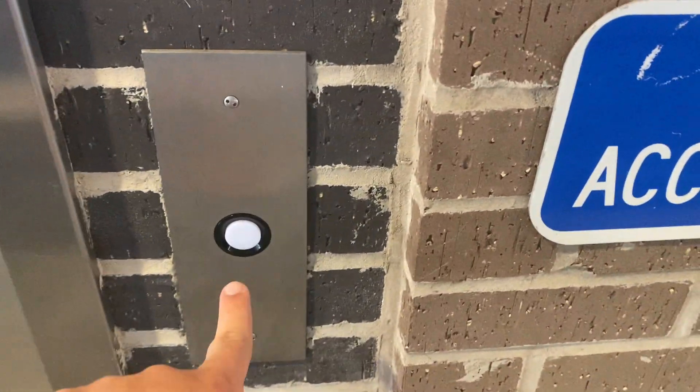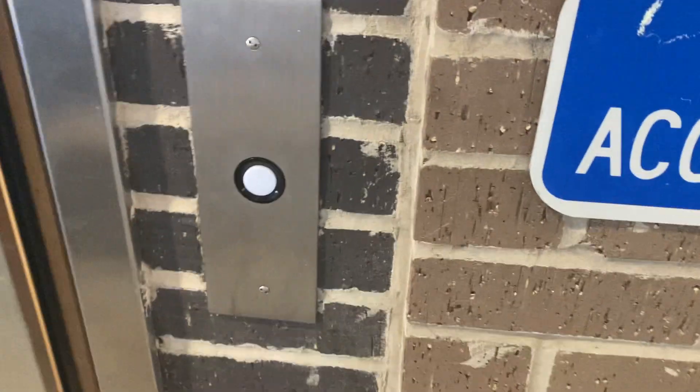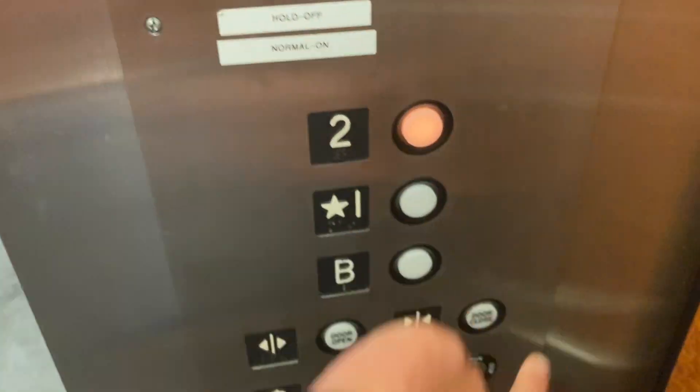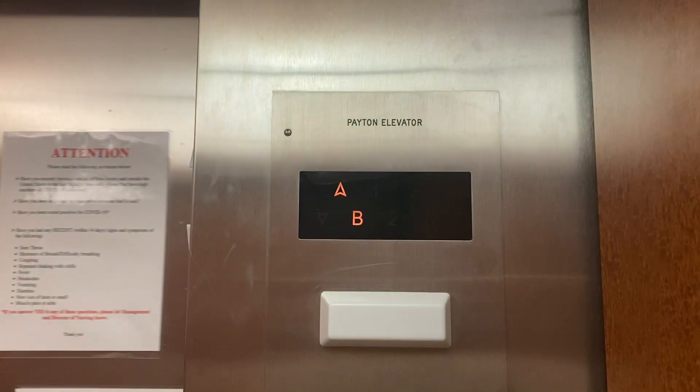This is the elevator at 730 Palisade Avenue in Teaneck, New Jersey. What do we got here? Payton elevator. All right, and here we go.